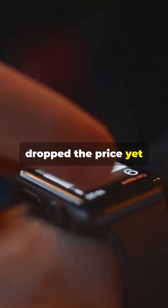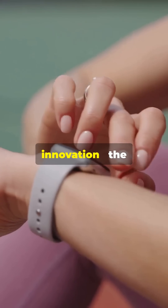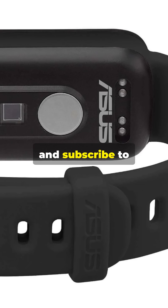Asus hasn't dropped the price yet, but this feature-packed wristband is already turning heads. Lightweight, smart, and packed with innovation, the VivoWatch 6 Aero is ready to lead the next wave in health tech. Stay tuned for more and subscribe to never miss a tech beat.